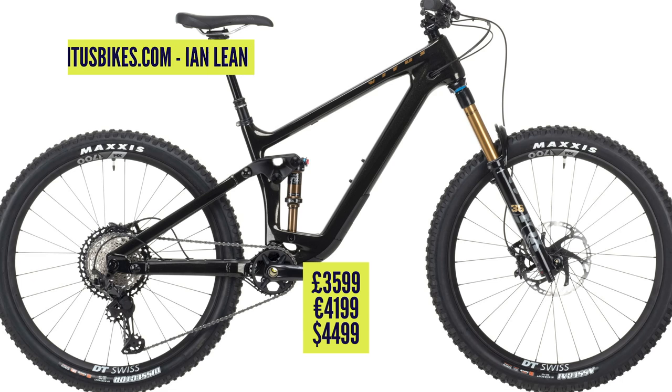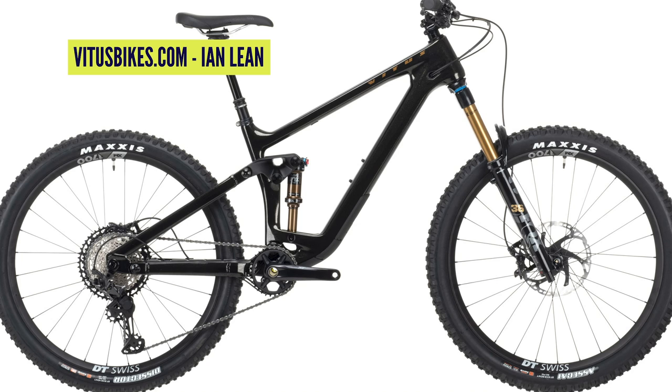The top-end Escarp spec is £3,500 — €4,000 or $4,200 US — with a Fox 36, Fox Float DPS shock, Shimano XT 12-speed, DT Swiss M1700 wheels, and the Maxxis tire combination. Astonishing value. And it's not just an average frame — this is where it gets cool.